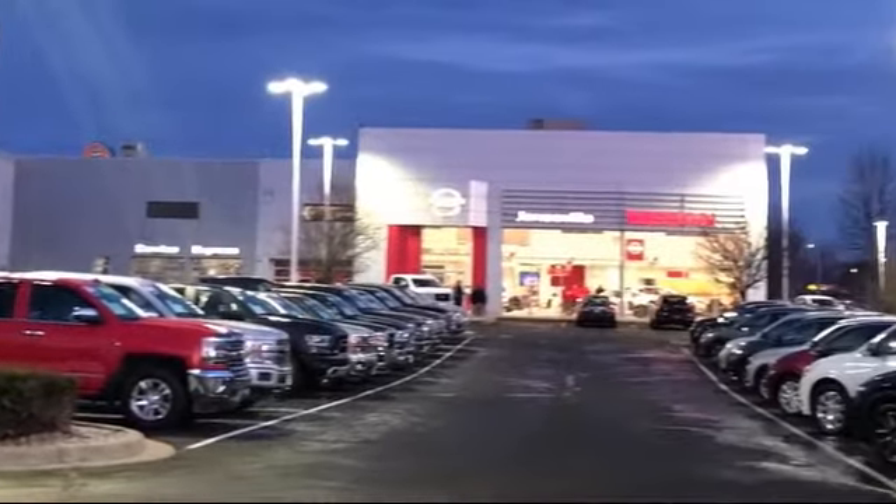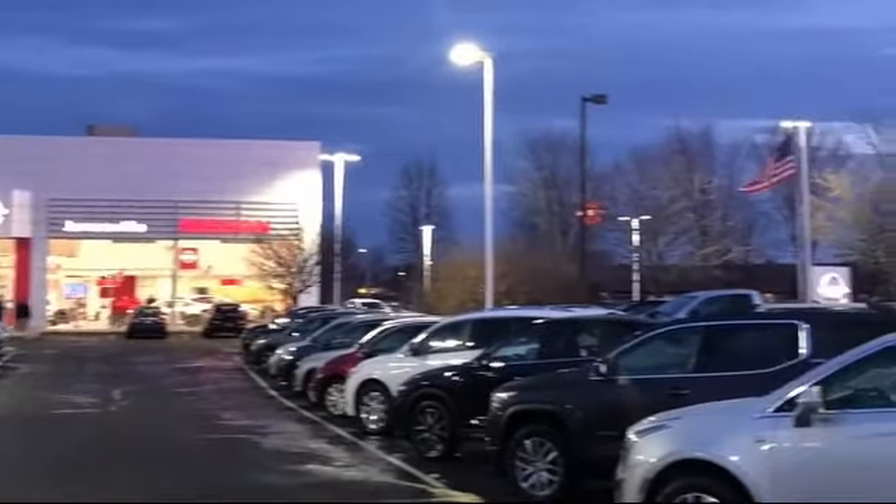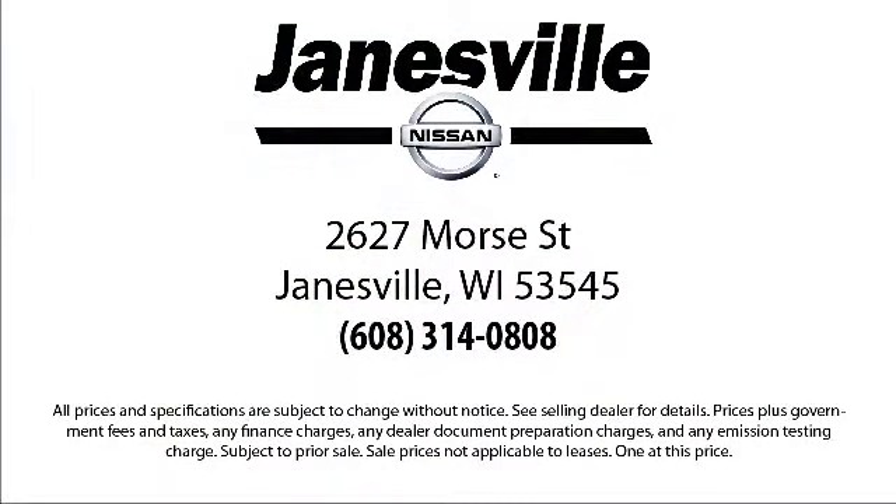So come visit us here at Janesville Nissan — you'll be glad you did. We're located at 2627 Moore Street in Janesville. We care about our customers.